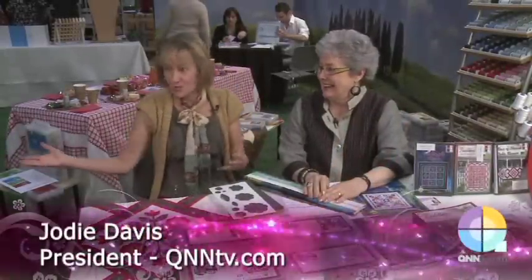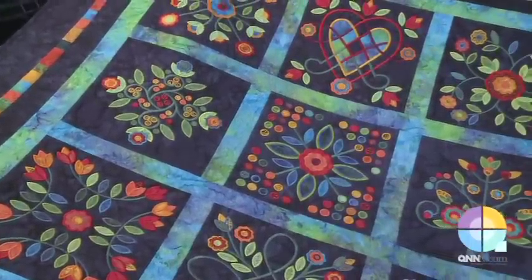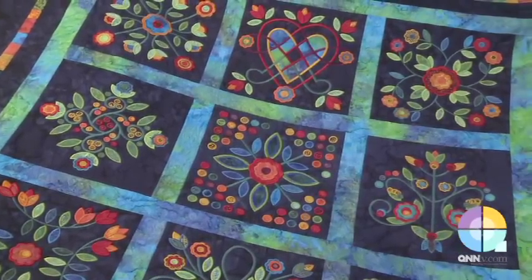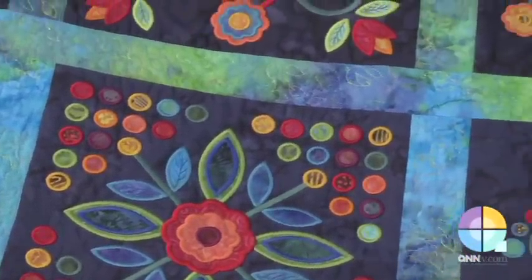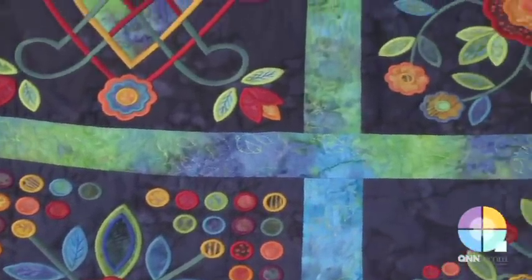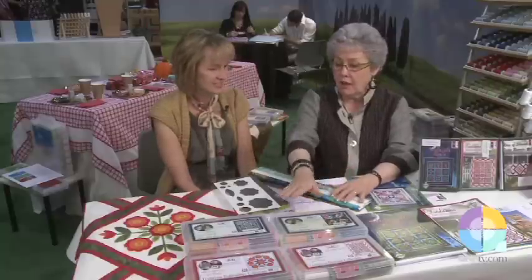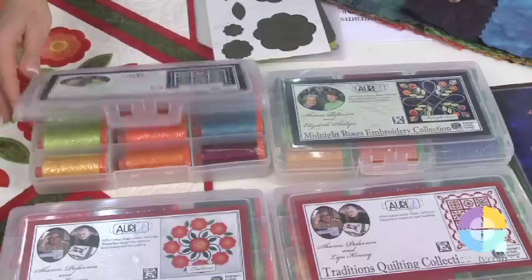Wow, Sharon Peterson! I just walked in the Aurifil booth and saw that quilt and I'm blown away. I love that quilt, and what I love about it is you can do it in the conventional way with your home sewing machine, or now you can do it as a machine embroidery collection through Lynn Kenny of Kenny Creations, and of course it's all anchored by these wonderful thread collections. Those colors are amazing.